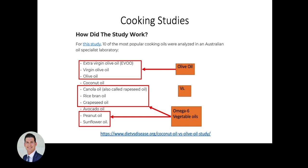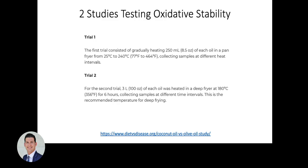What does this mean from a clinical perspective if we cook with these oils? There have been a couple of studies looking at this topic. The first compared oils like extra virgin olive oil to omega-6 seed oils like canola, rice bran, grapeseed, peanut, and sunflower — looking at oil stability by gradually heating from 77°F up to 464°F.